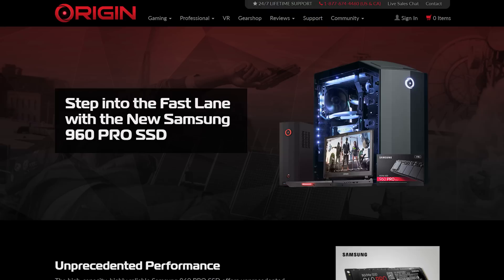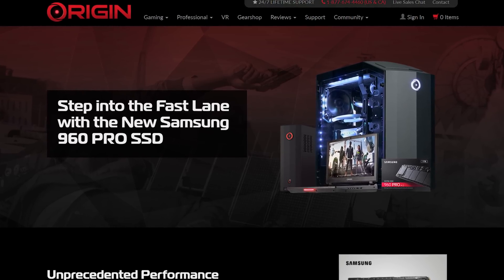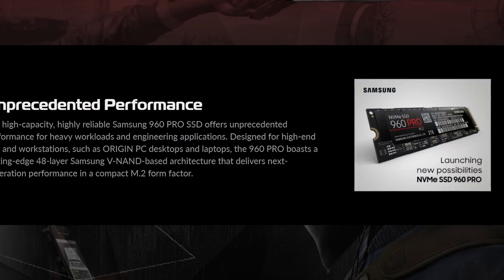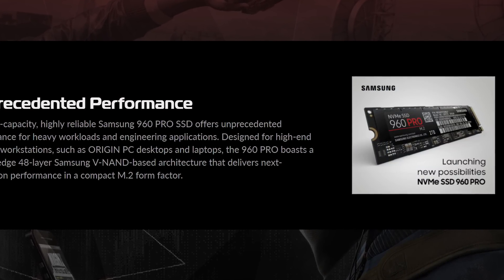Origin PC sponsored today's video. Origin offers beautiful custom desktops, laptops, and lifetime 24/7 technical support. They use only high-quality products like Samsung's 960 Pro M.2 SSDs, and you can visit Origin PC through the link below for a limited time offer.